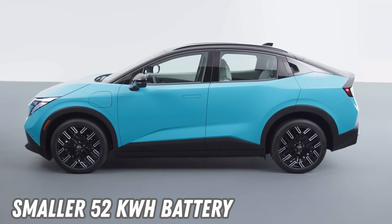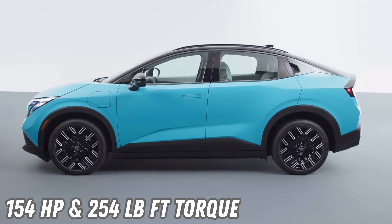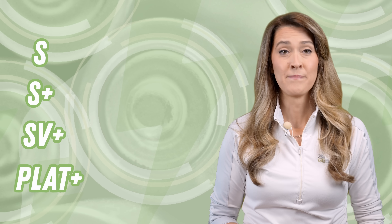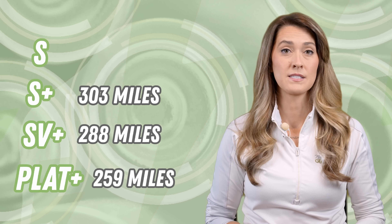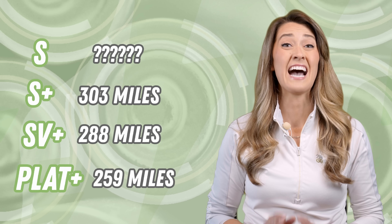A 52 kWh battery option offering 154 horsepower and 254 pound-feet of torque will follow in the spring of 2026. The Leaf will be available in four trim levels: S, S+, SV+, and Platinum+. EPA-estimated range projections include 303 miles for the S+ trim, 288 miles for the SV+ trim, and 259 miles for the Platinum+, with the base S trim's range figure not yet announced.